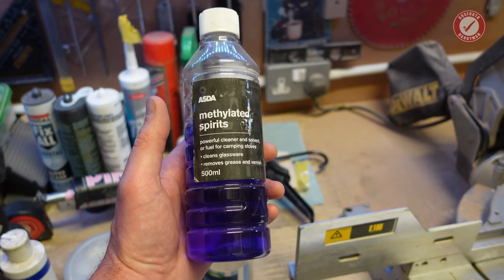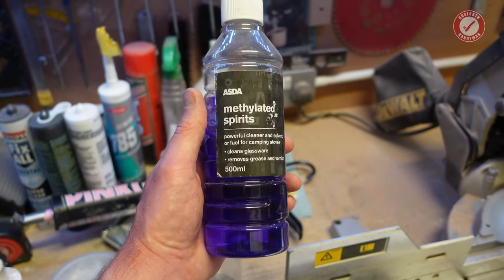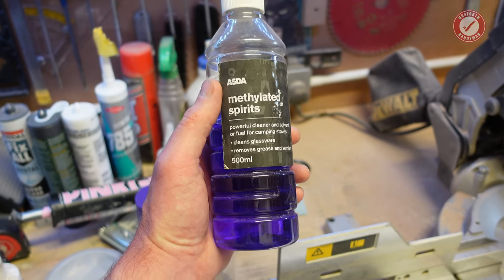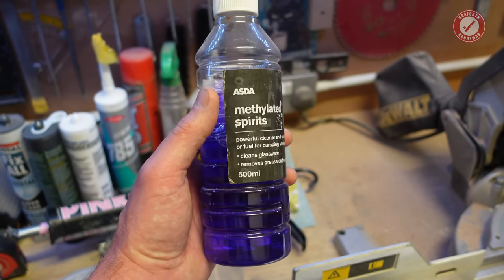Methylated spirits is a great general purpose degreaser. I tend to use it almost every time before applying silicone on any substrate — it's really good around baths and basins and showers, just to get any grime and grease off before you apply the silicone. Obviously you can also use it in camping stoves and things like that.